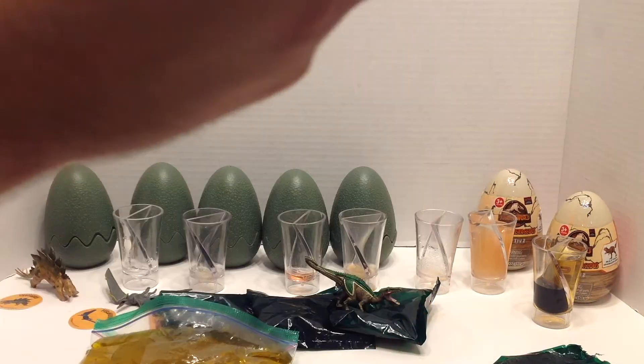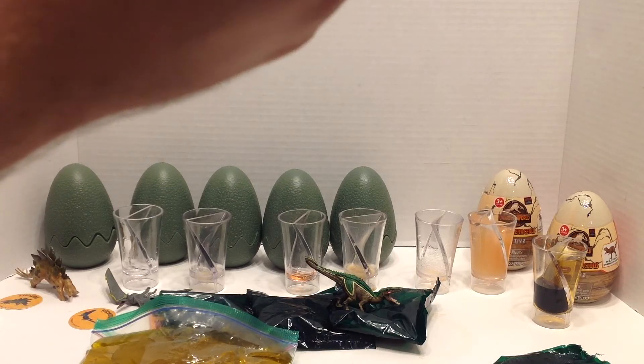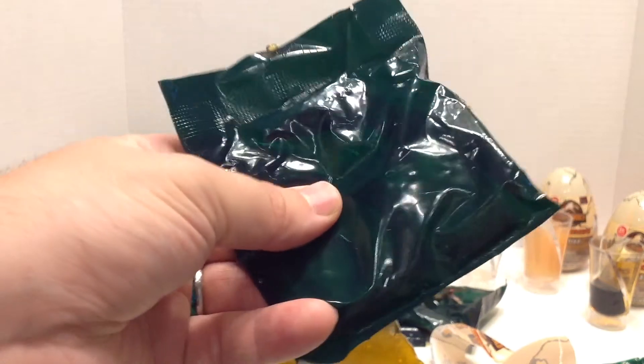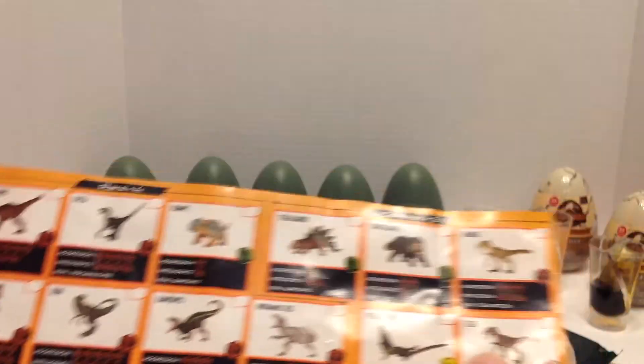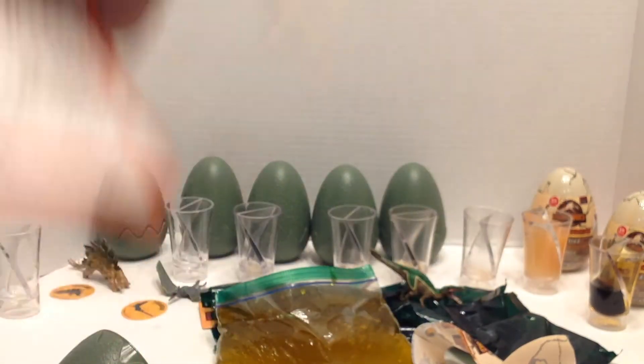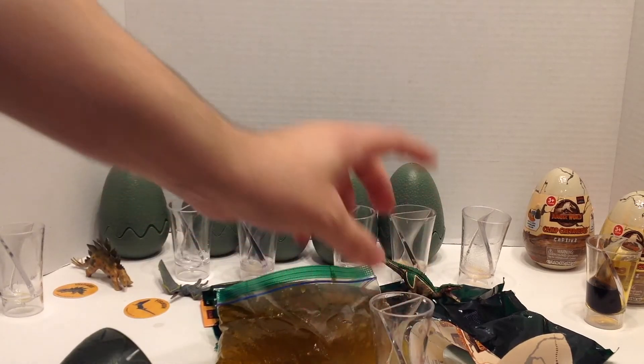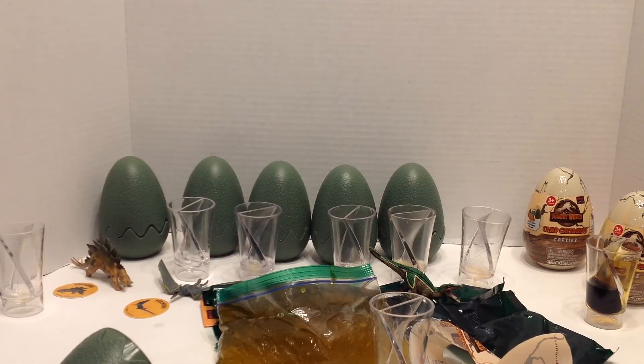Alright, egg time. I'm just covered in slime. By seeing through the bag I can tell this is a Pteranodon, and it's not a glow-in-the-dark one, so I'm not going to bother opening it since I have the other one. So we have two eggs left — out of six eggs I've only gained two new dinosaurs, one of which I wanted.